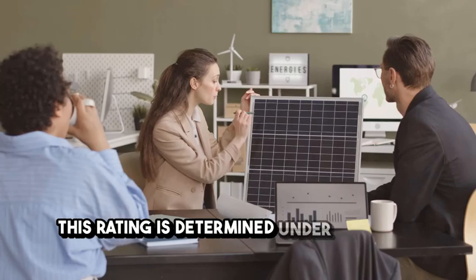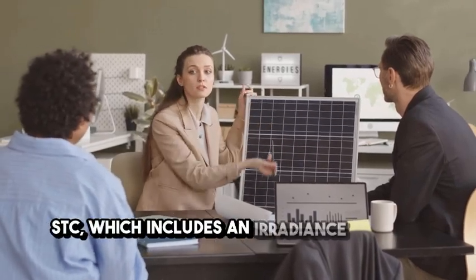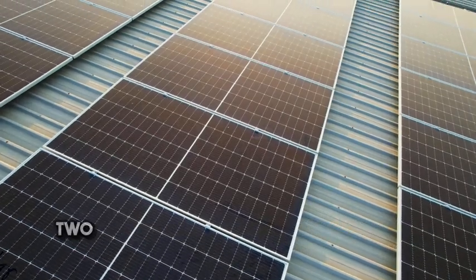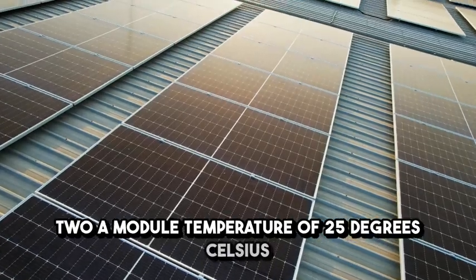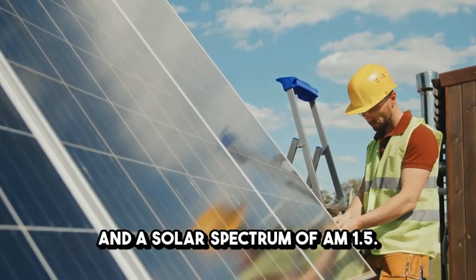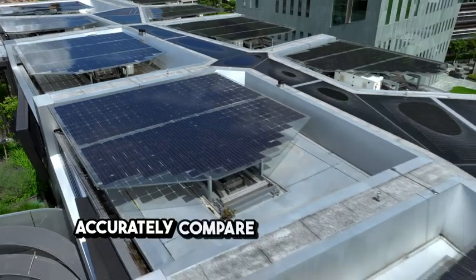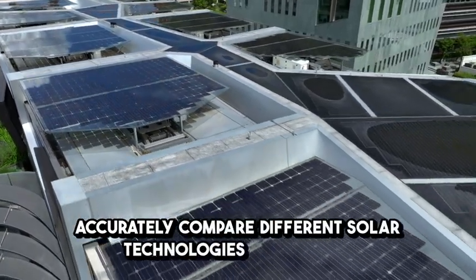This rating is determined under standard test conditions (STC), which includes an irradiance of 1000 W/m², a module temperature of 25 degrees Celsius, and a solar spectrum of AM 1.5. This standardized testing ensures that you can accurately compare different solar technologies and brands.